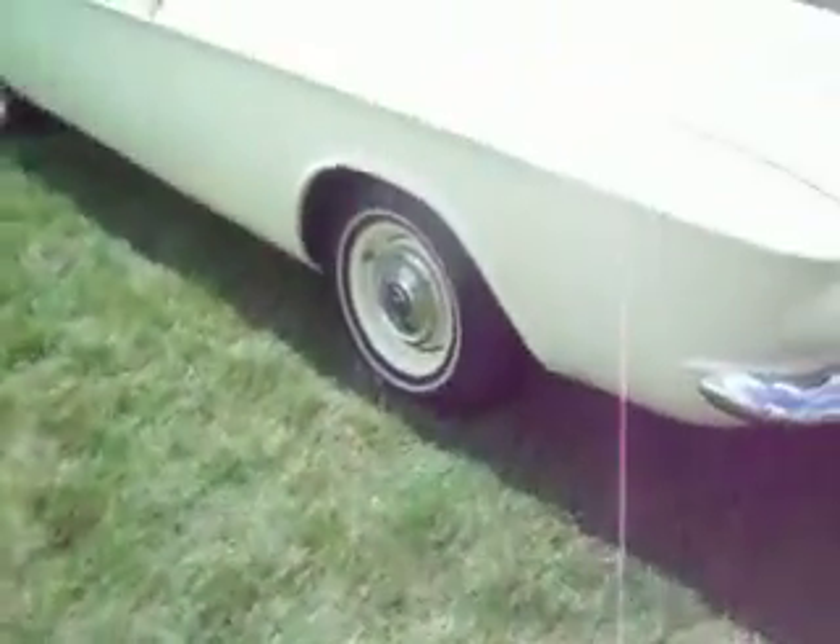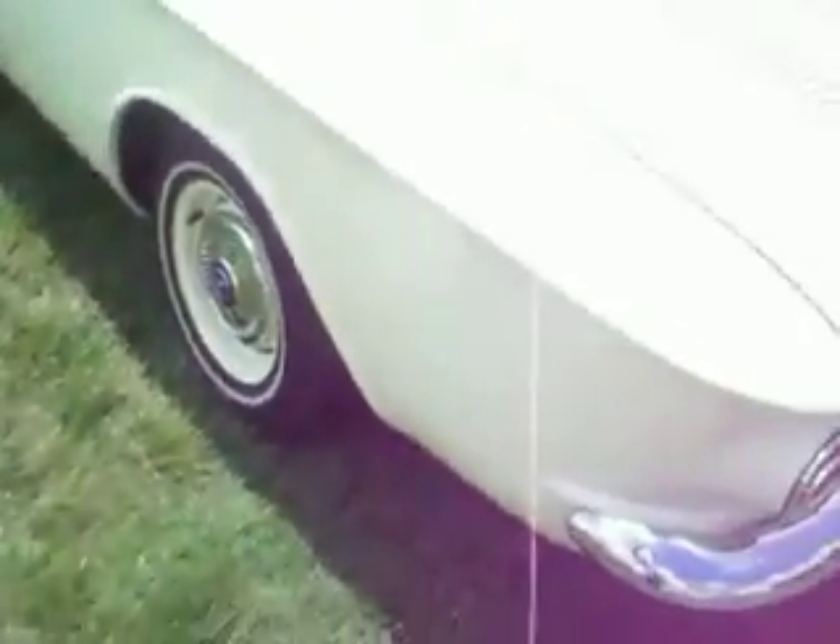Here we have another one — I love the wheels on this one. From Michigan also. Very, very nice, I love the color. And it's the Corvair 700 model. I love that one.